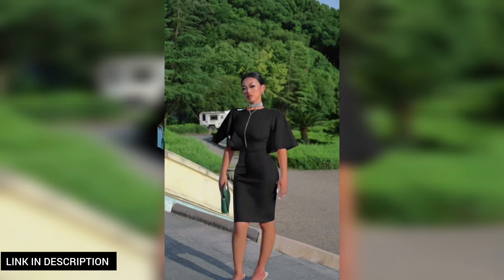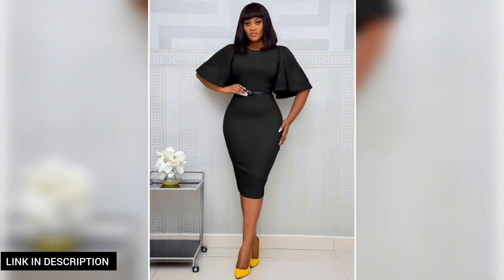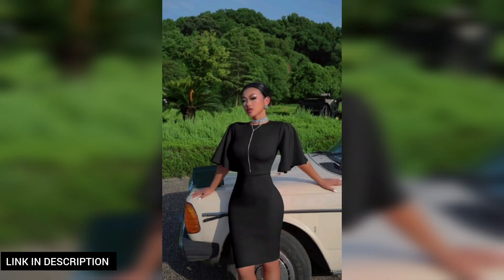Next, elevate your wardrobe with this women's basic bodycon ruffle flared short sleeve pencil midi dress. With its flattering bodycon fit, elegant ruffle detailing, and flared hem, this dress strikes the perfect balance between sophistication and style. Whether you're heading to a cocktail party or a special event, this dress is a versatile choice that promises to make a statement.